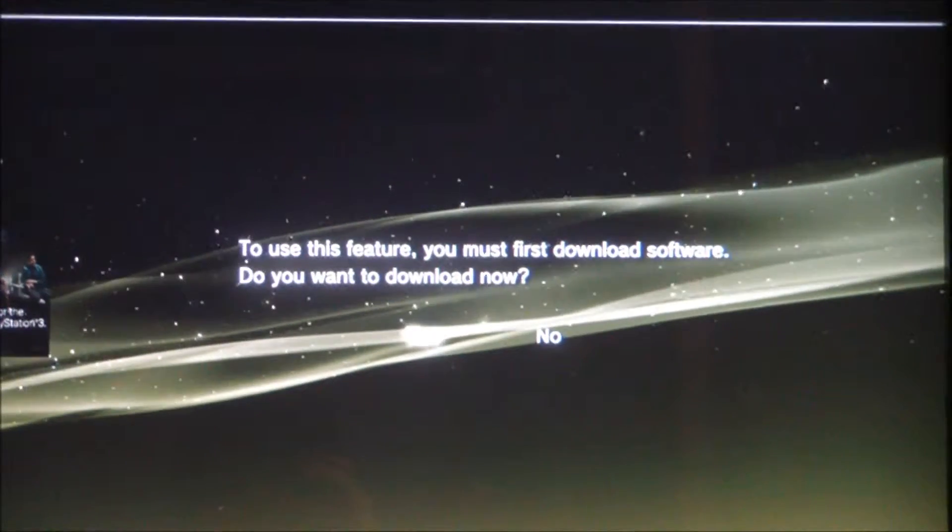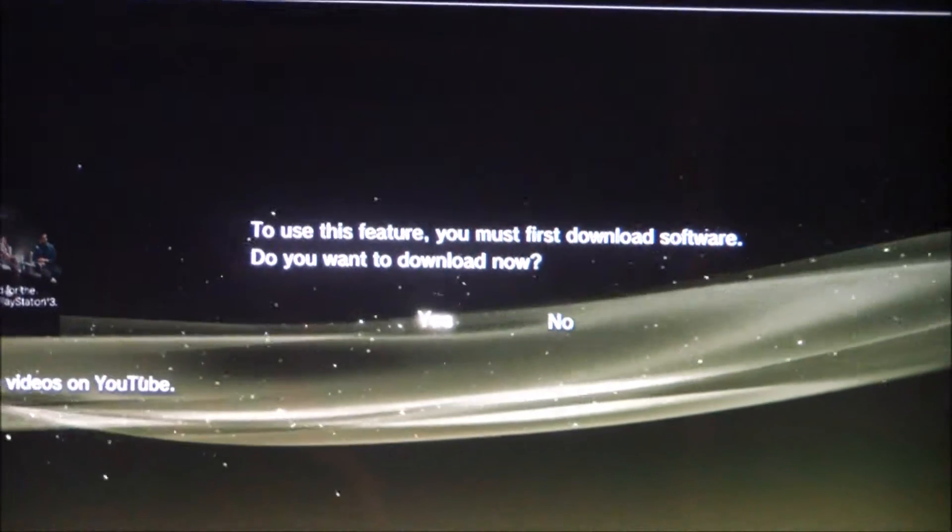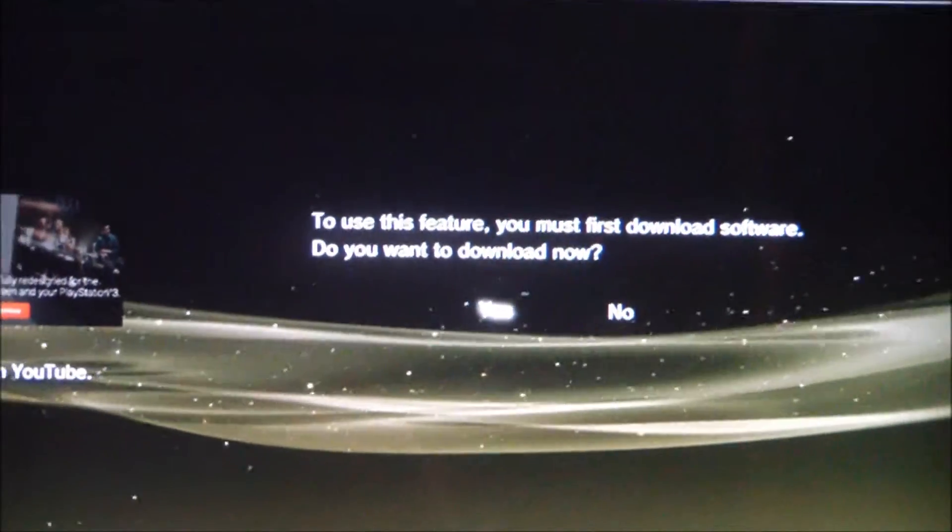So you just press X on your remote, download, and it's asking me — I'll get the camera to focus — 'If you use this feature, you must first download the software. Do you want to download now?' Yes.